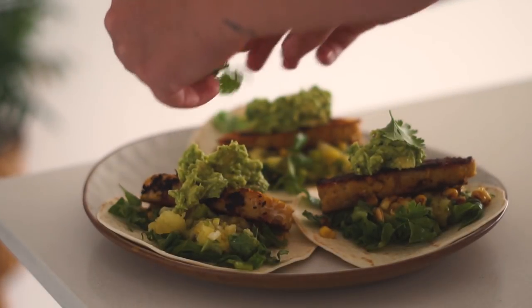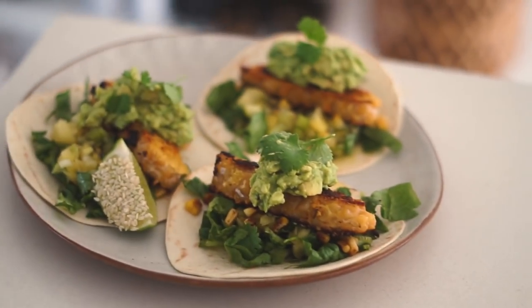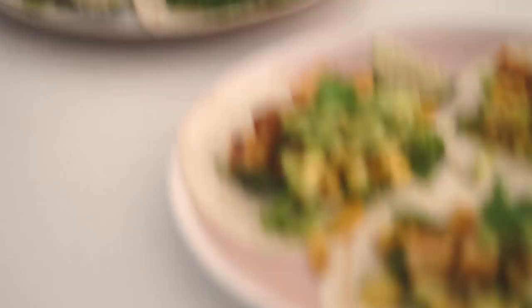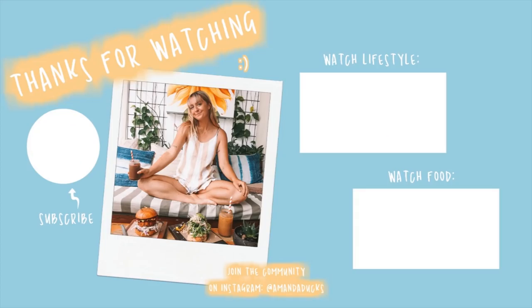I topped the tacos with chickpea tempeh, some guacamole, fresh coriander, and lime to serve. It was a really nourishing dinner. My housemate Cara had tofu instead of tempeh, which was really easy to swap. I hope you enjoyed this video — make sure to subscribe and give it a thumbs up, and I'll see you next time!